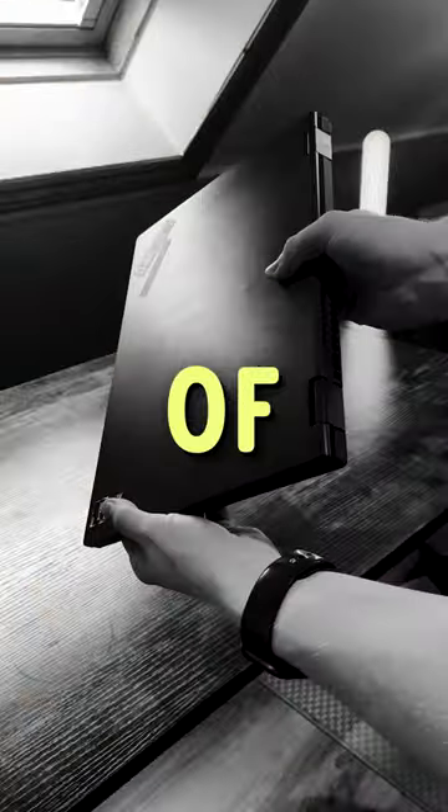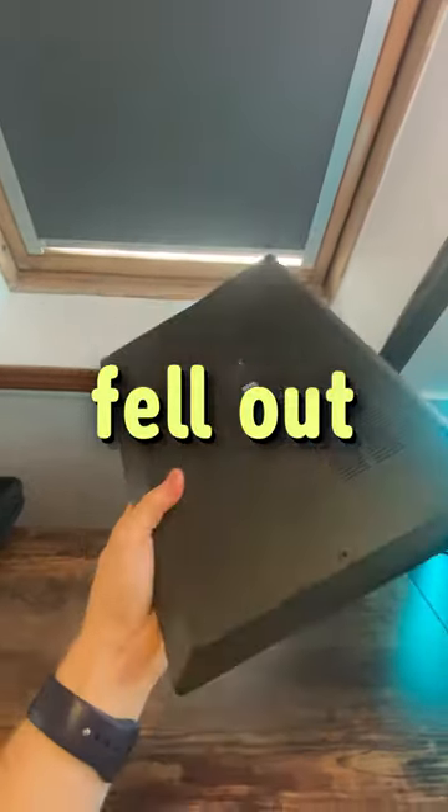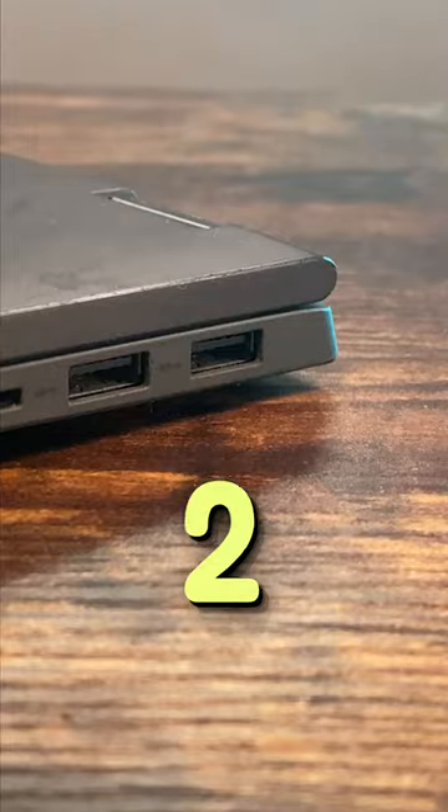This is my laptop and it kind of sucks. Seriously, if you have a laptop, it's probably better than mine. Here's why. If you look at the laptop, you will see it's missing some screws — these just randomly fell out one day — and on the side, it only has two USB ports.